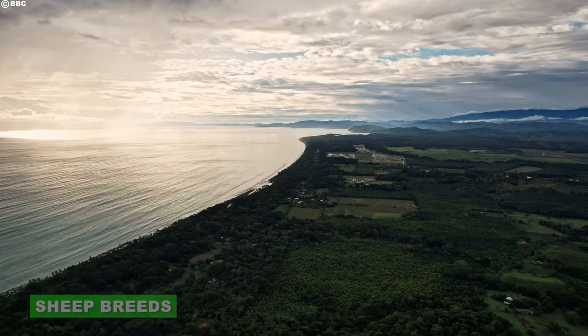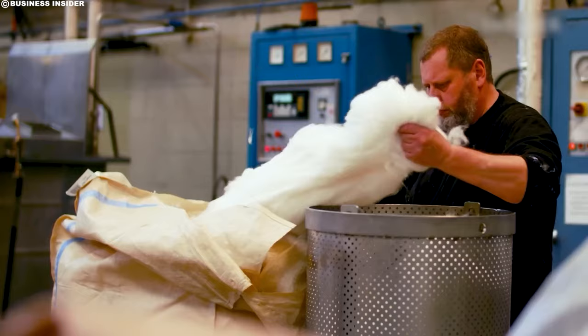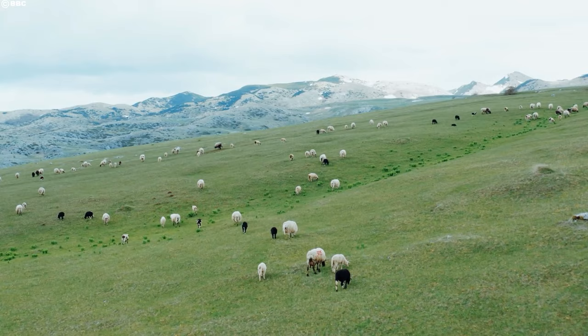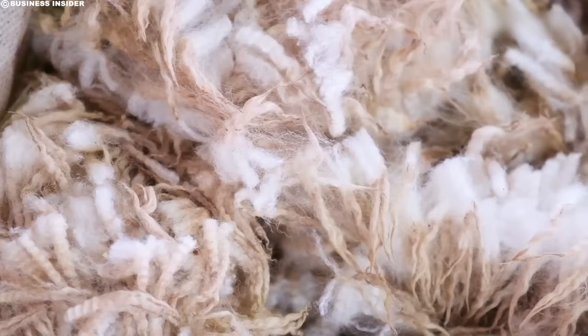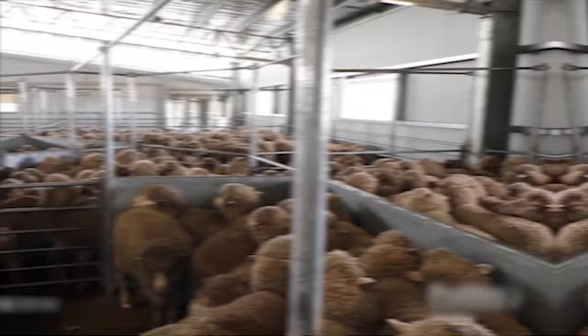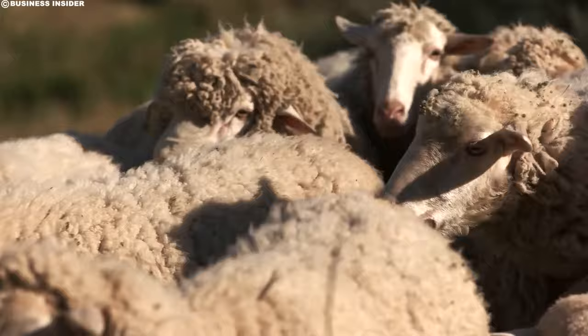Australia, a land of vast outback plains and shimmering coastlines, is also a global powerhouse when it comes to wool production. Each year, millions of sheep roam its diverse landscapes, their fleeces contributing a significant chunk of the world's finest wool. But this impressive output isn't just a matter of sheer numbers — it's a testament to the unique partnership between carefully chosen sheep breeds and skilled Australian farmers.